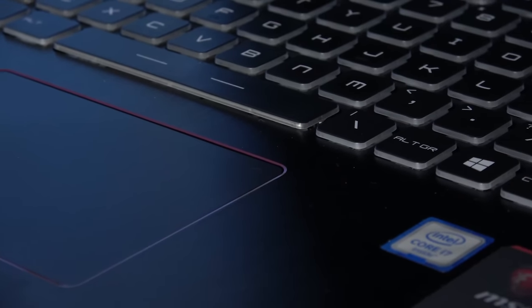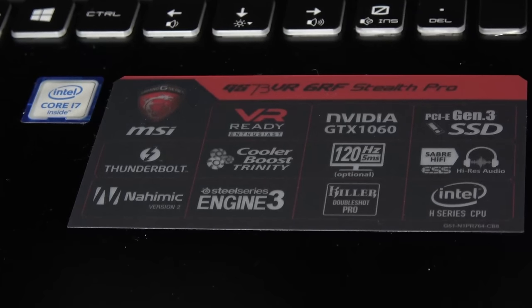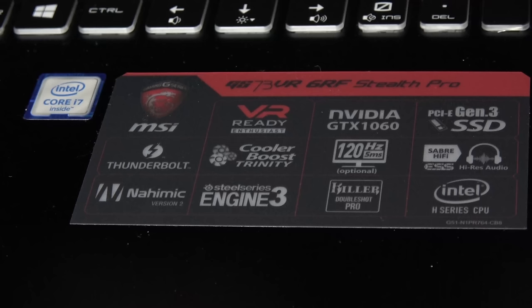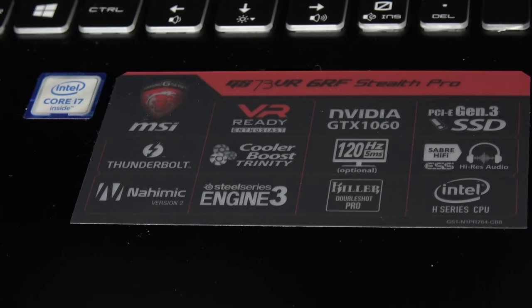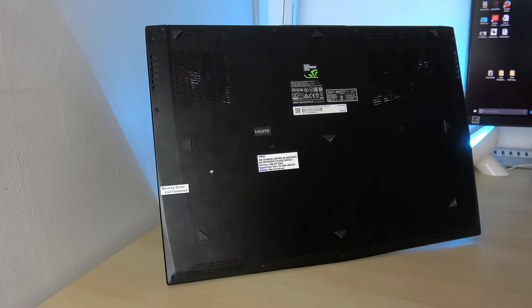In terms of pricing, it's priced at about $2,099 and comes with a lot. It's VR ready, has the GTX 1060, a 120Hz display with V-Sync, and a PCI SSD. It's got a lot packed into it, and some really nice audio when you're listening through headphones.